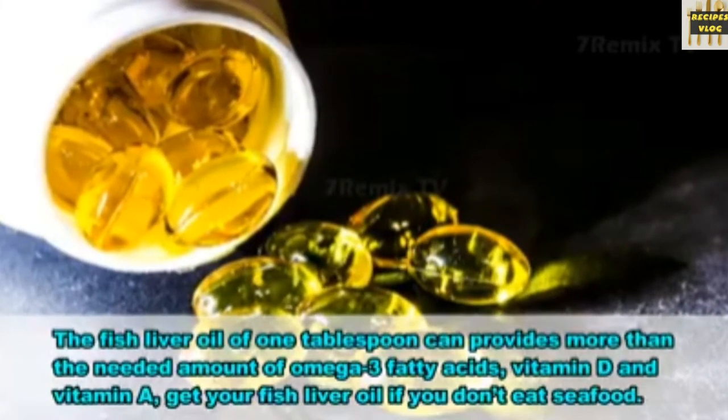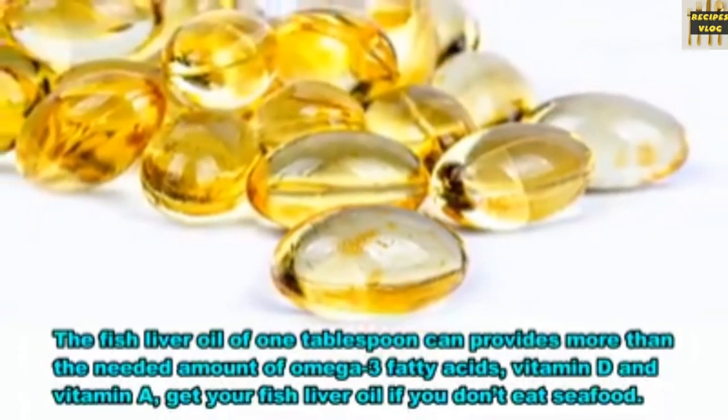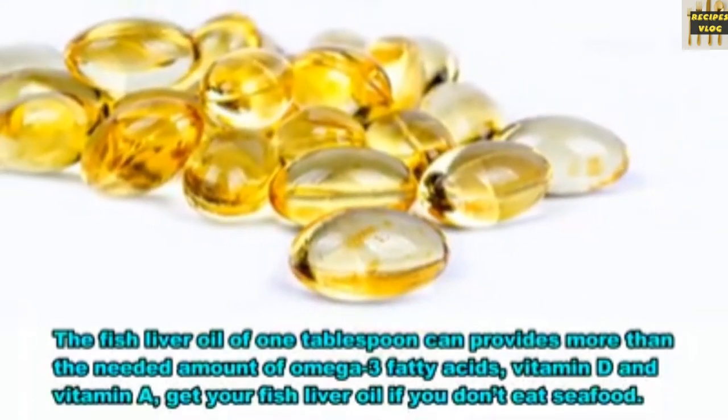10. Fish liver oil. One tablespoon of fish liver oil can provide more than the needed amount of omega-3 fatty acids, vitamin D and vitamin A. Get your fish liver oil if you don't eat seafood.